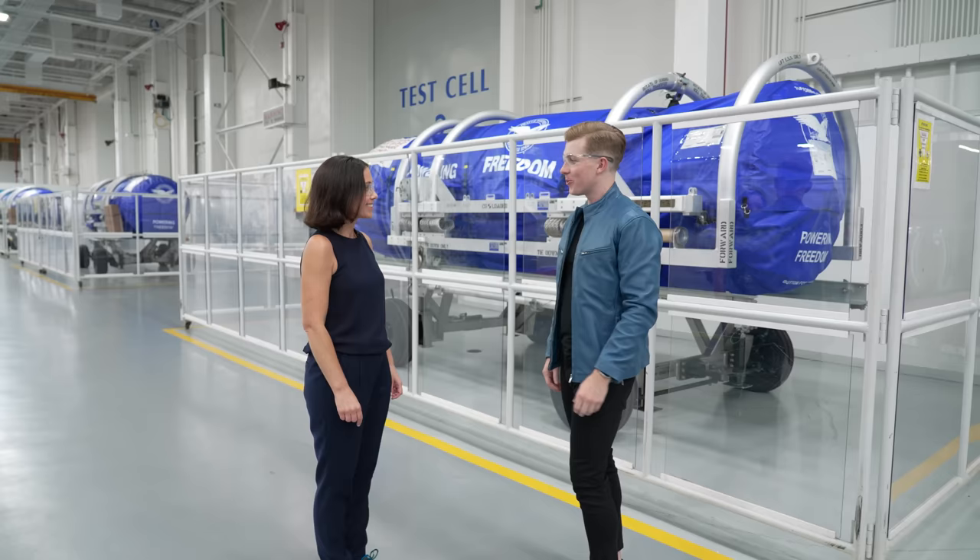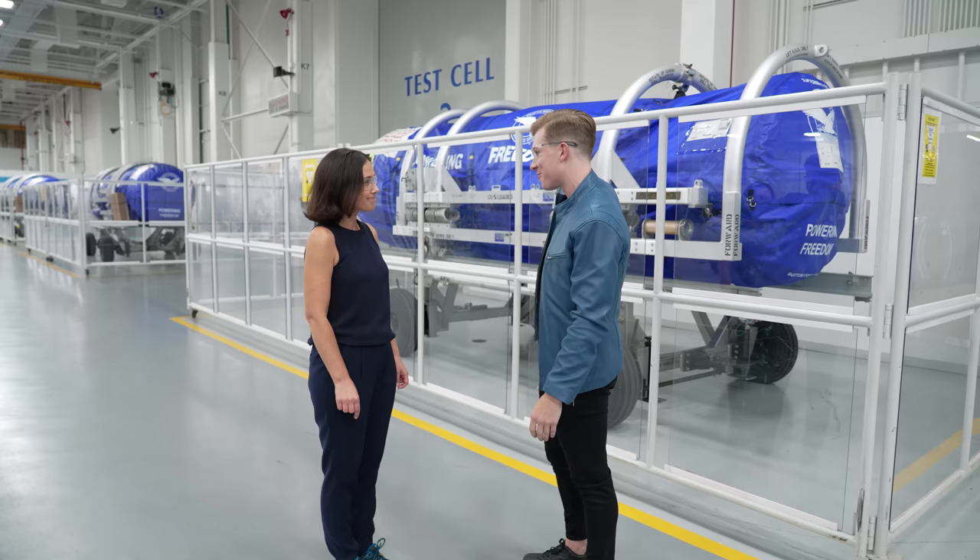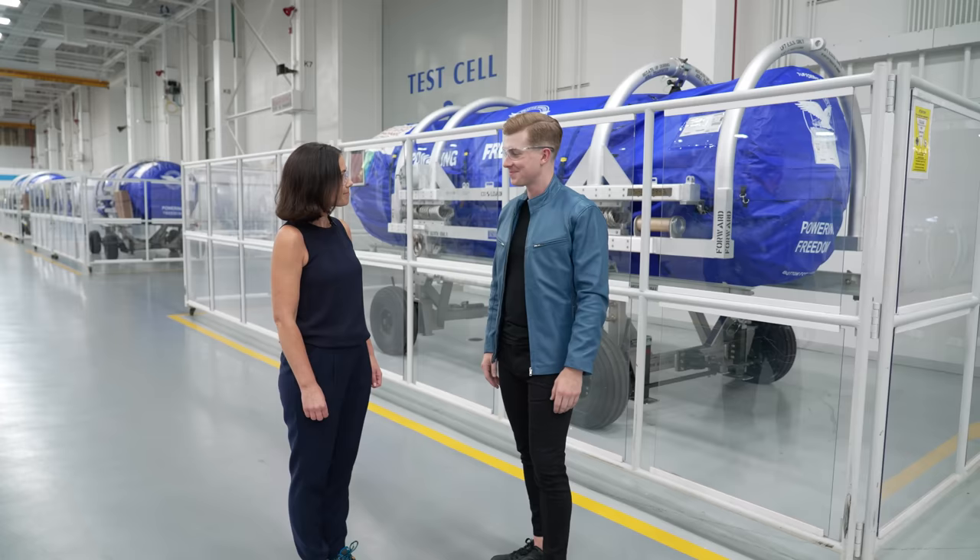Everything you and your team are doing here is very impressive — so organized, streamlined, and exactly what you need when building one of the most advanced fighter jet engines out there. Thanks so much for having me out. That's it from here at Pratt & Whitney's F-135 Engine Facility, and I'll catch you next time.